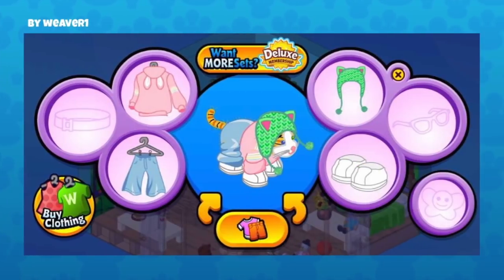This seemed like a cozy sort of winter look by Weaver One. That hat is adorable — Weaver One put it on a cat, I believe that's the Alley Cat. You can see the stripes, and the hat with the ears is so adorable. That sweater is so cozy too; this looks like a really warm and fuzzy outfit for the winter season.